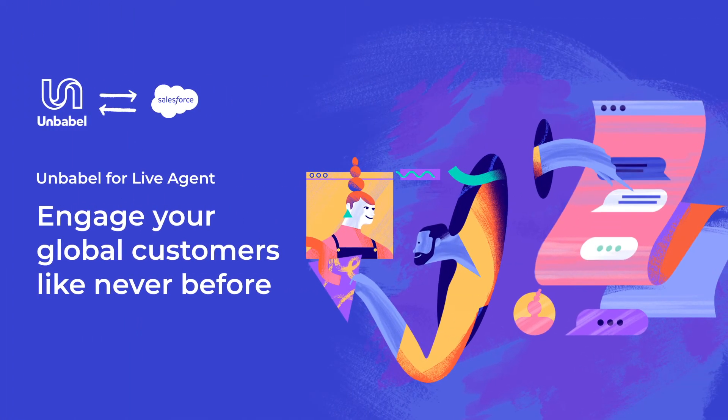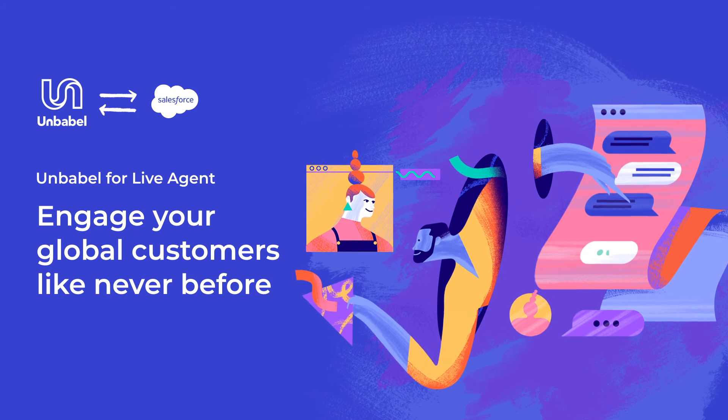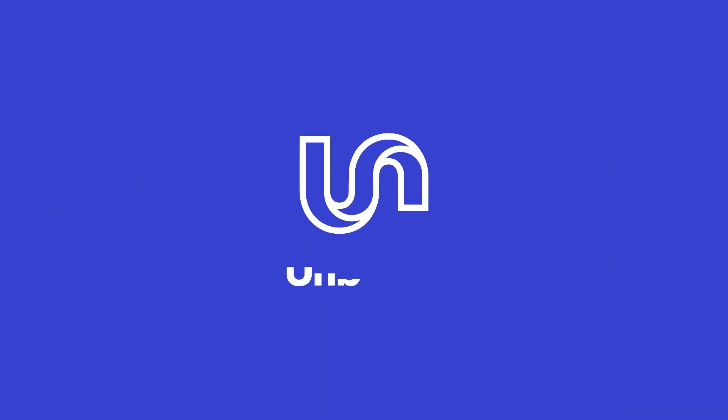Unbabel makes your support more efficient and your customers happier with fully scalable, always-on, multilingual support. Who said language had to be a barrier?